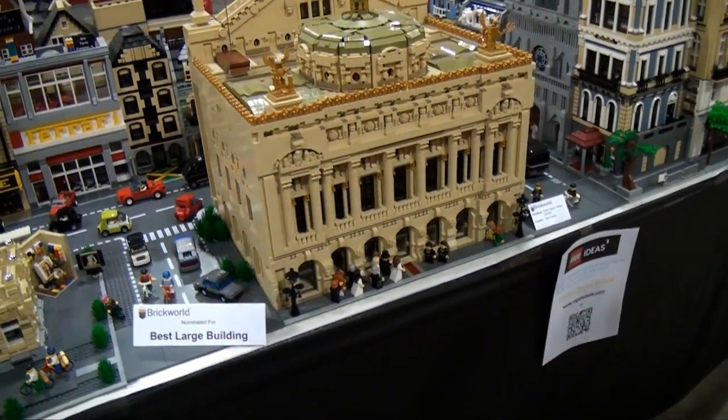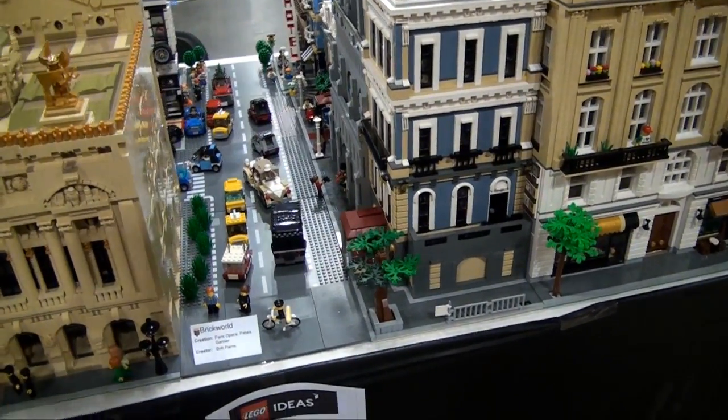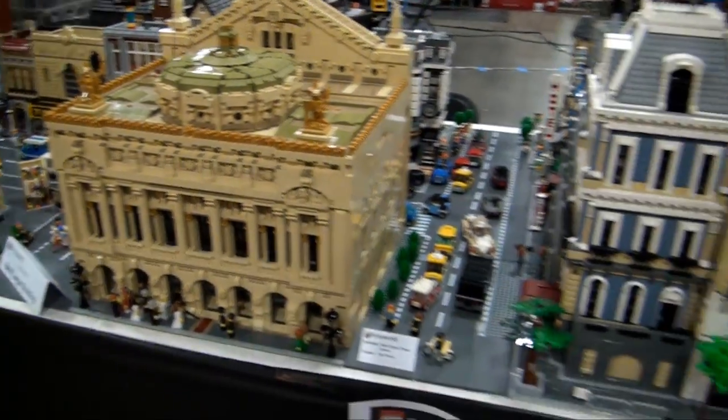It looks like the Cathedral de Notre-Dame is trying to sneak in here on the side. I guess this just looks like the streets of Paris — fantastic, fantastic builds.